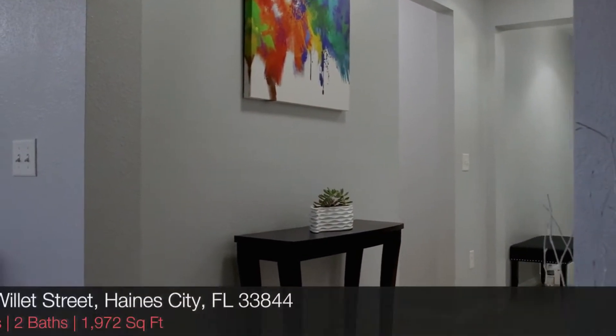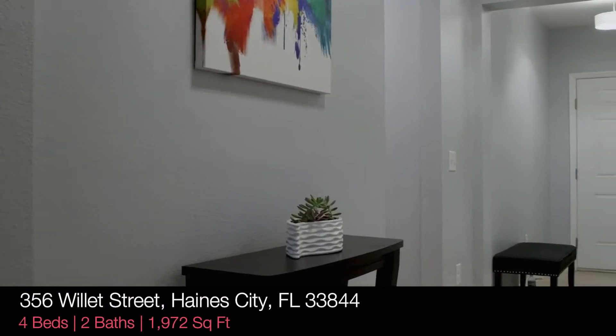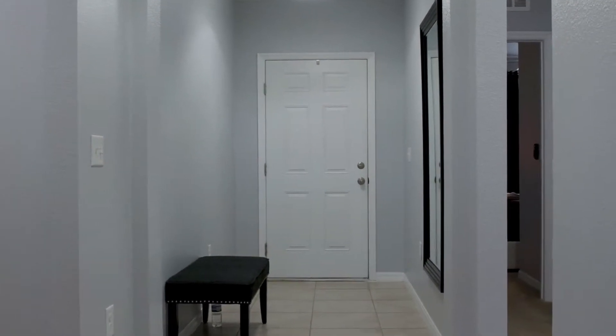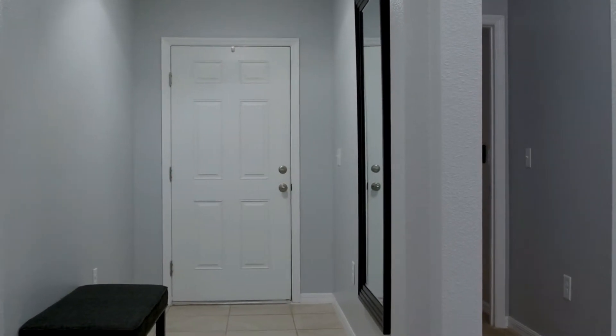As we head out of the master, you can see there's a little gallery area right outside the master bedroom door, and all of the doors in this home are upgraded to double-panel colonial-style doors. Beautiful setup in this home.